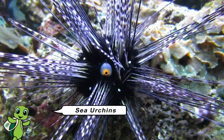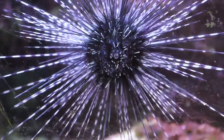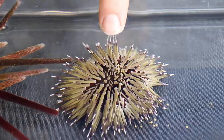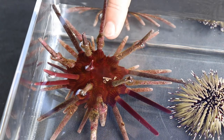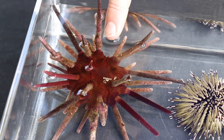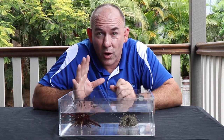Sea urchins have lots of spines coming out of their hard shell-like bodies, which is called a test. Some sea urchins have got short, sharp spines, just like the short-spined urchin. Others, like the pencil urchins, have got blunt, long, really strong spines. Just like the sea stars, the sea urchins' mouths are found underneath their bodies. But these guys have actually got 5 very sharp teeth to help them eat their food.